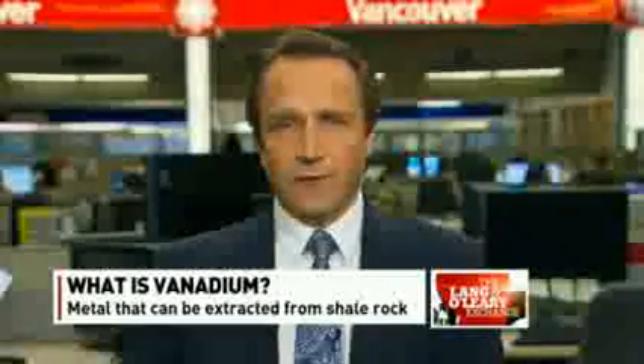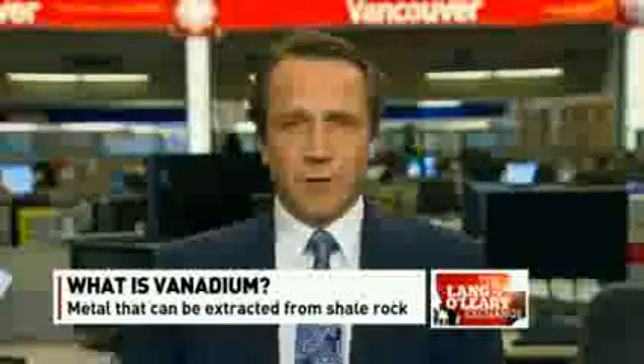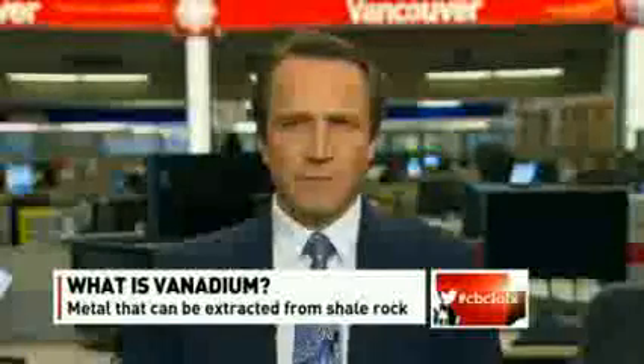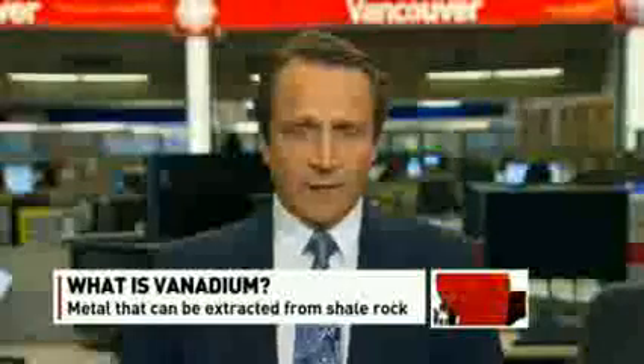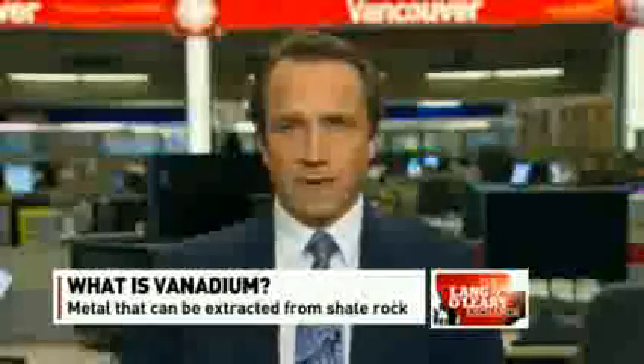So vanadium was actually introduced in the Model T as one of the components that made it a nice, light vehicle. Where people see it today is it's in probably every piece of rebar and structural steel in America. A 0.05% content of vanadium increases the strength of steel by 50% to 100%, which allows you to have 30% less steel in your building yet maintain the structural integrity.